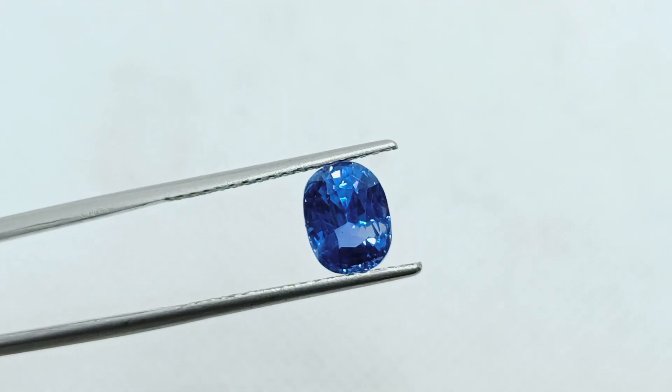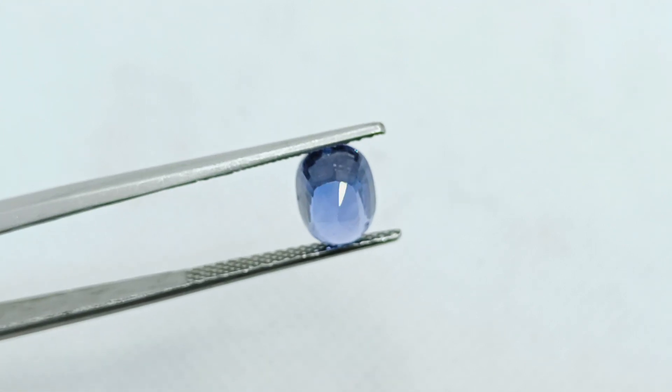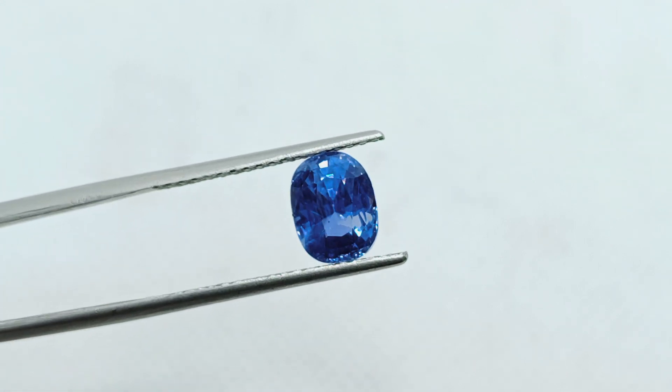For buying this sapphire and many more pieces like this, do visit our website venusjwellers.com — your largest online gemstone inventory. Thank you.